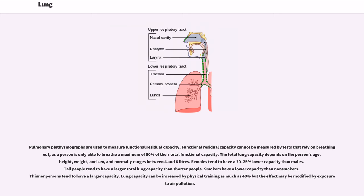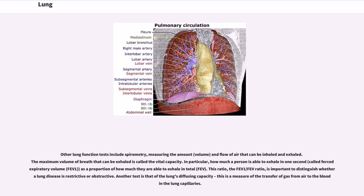The total lung capacity depends on the person's age, height, weight and sex, and normally ranges between four and six liters. Females tend to have a 20 to 25 percent lower capacity than males. Tall people tend to have a larger total lung capacity than shorter people. Smokers have a lower capacity than non-smokers. Thinner persons tend to have a larger capacity. Lung capacity can be increased by physical training by as much as 40 percent, but the effect may be modified by exposure to air pollution. Other lung function tests include spirometry, measuring the amount, volume and flow of air that can be inhaled and exhaled. The maximum volume of breath that can be exhaled is called the vital capacity.